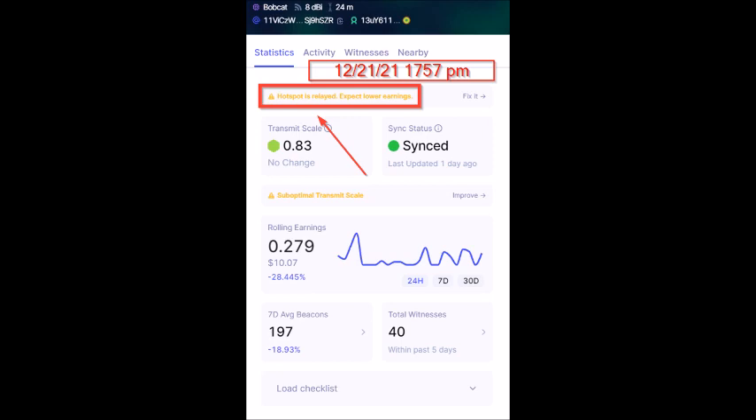I'm going to put a link in the description below to the best video I found on this topic so far. But when I went to fix my relay issue, my router was different than the ones demonstrated in that video. So I want to show you the difference because there are many different internet providers and routers out here, and this video should help those who have the same type of router as mine. I'm not totally sure why the relay issue starts, but I think it's because the helium device's IP address can change and that confuses the helium network.